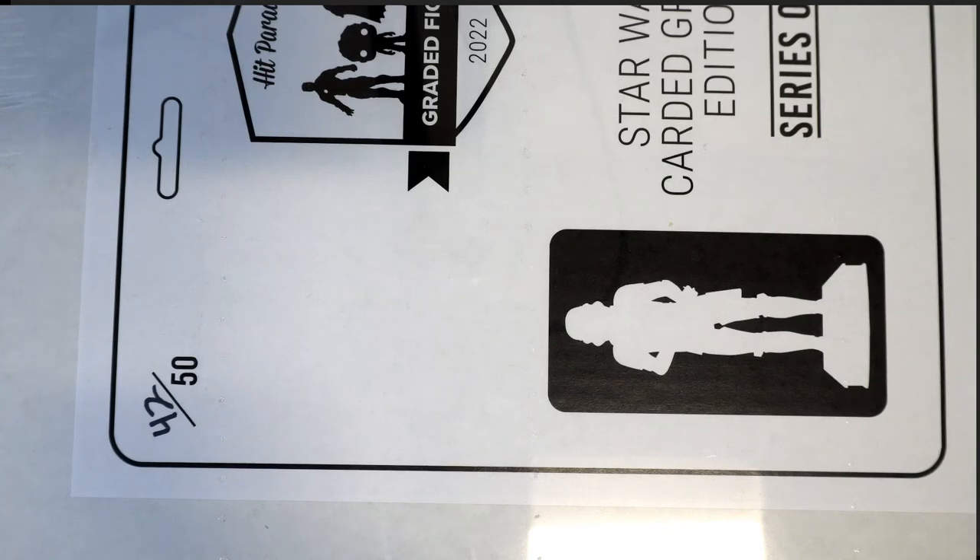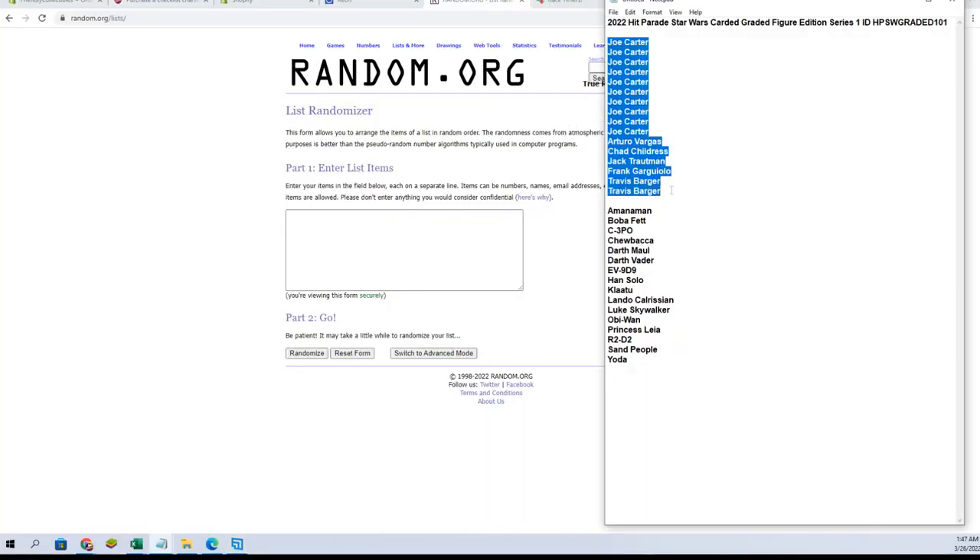Good luck guys, this is the 2022 Hit Parade Star Wars graded figure edition, series one. This is box 101. Let's screen share and show the break — it's exciting. All right, we got Joe C down to Travis, let's go guys, good luck.